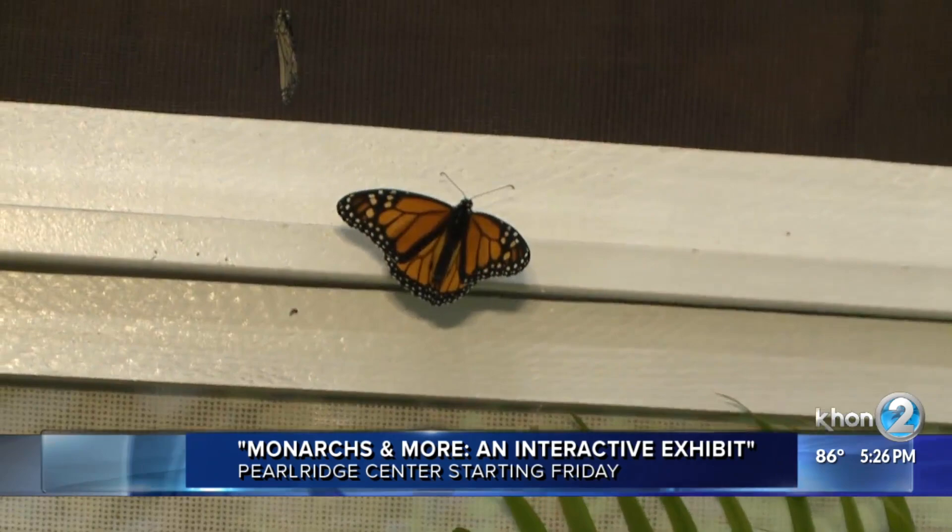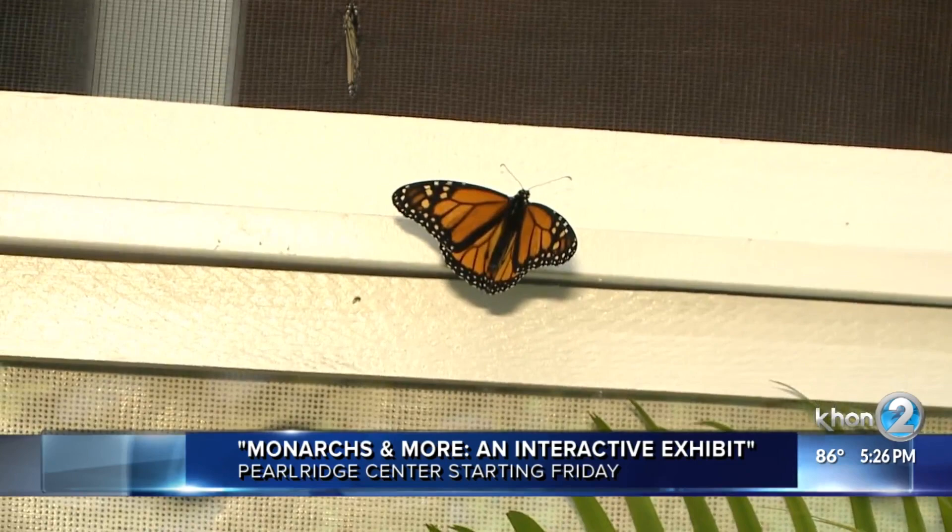The exhibit also has information on the life cycle of the butterfly, and visitors can see it in all stages. Admission is $5 a person through August 8th. For more hours and details, go to our website, khon2.com.